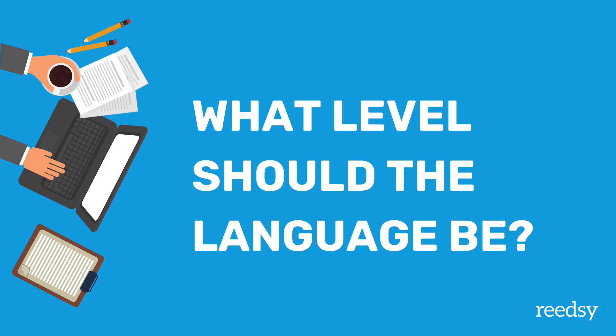Next up: what level should the language be? It should be clear and simple but not baby talk. Remember these books are read to children, not by them, so you're not mimicking the way children talk. You're writing in a way that is accessible to them but will actually help them develop their linguistic skills and maybe even teach them new words. You're not writing at the linguistic ability of a three-year-old — you're writing in a way that a three-year-old can understand. And of course, use active voice.